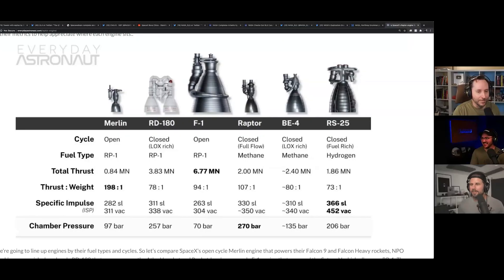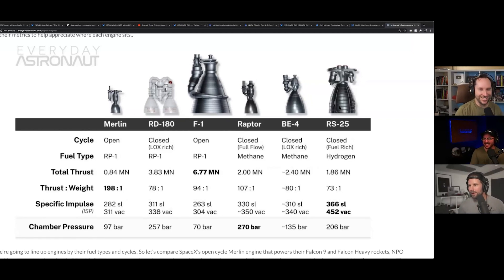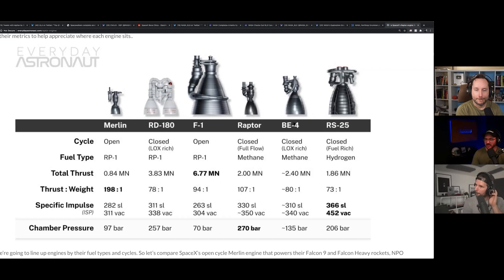Weren't we going to talk about Starship? SN5 passed the cryo test. But before that, let me pull up a chart — this is from olfpod.com/highlights — showing the size comparison of the BE-4 engine.